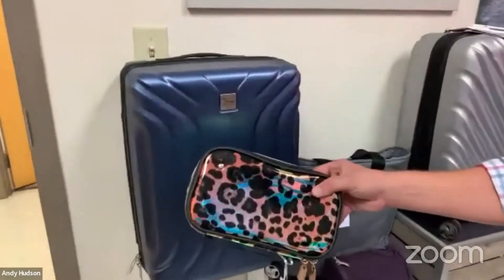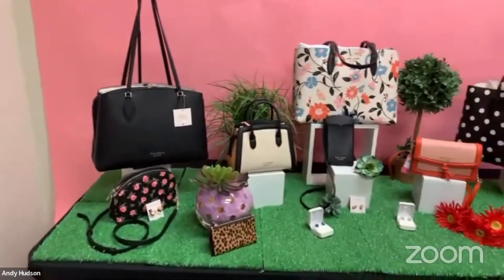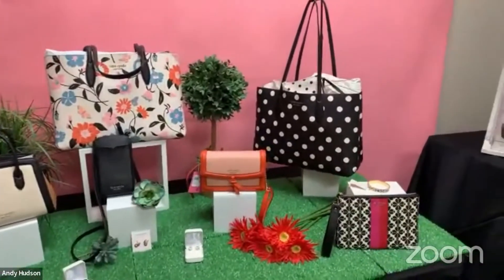Andy, this is your toiletry case, is it now? Oh yeah, yeah, that's my toiletry case. Perfect stuff. Case Fade is another exceptional brand for us with a wide array of bright, colorful, on-trend styles.